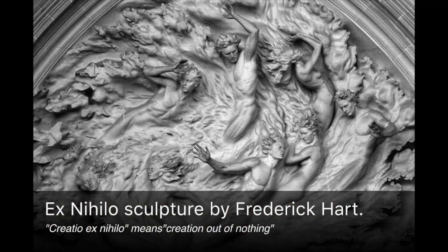Ex Nihilo means 'a start from scratch' — it's a Latin expression. It's also a French house, founded in 2014 by three people coming from a completely different world than perfume, so they're not perfumers themselves. They wanted to launch avant-garde perfumes that are not inspired by the classical tradition, which is a very different approach from Parfum de Marly.